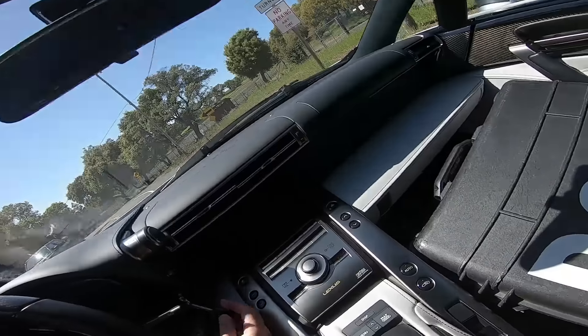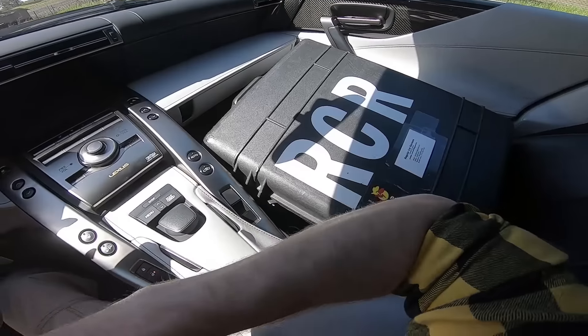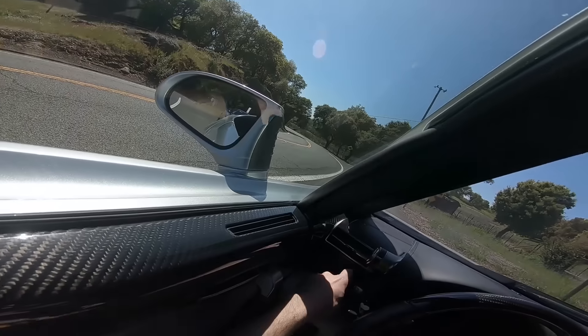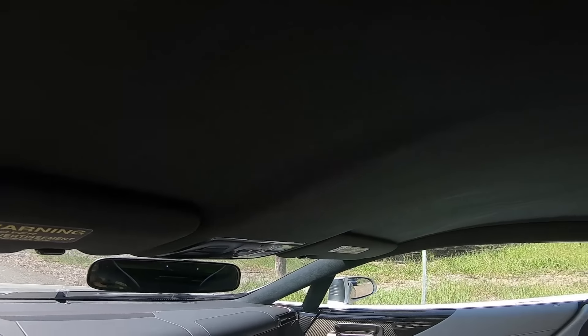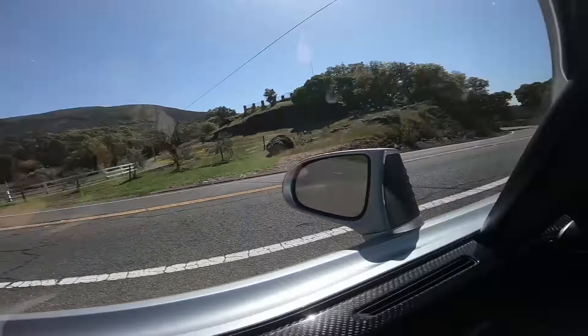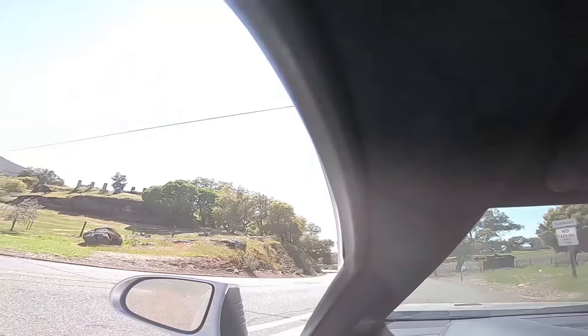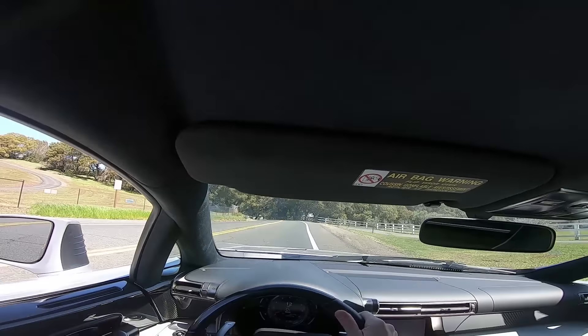I am now about to drive an LFA. Here's the starting procedure: key on, both paddles to neutral, engine start. Reverse is over here. Remove the electric parking brake. Now back up. The camera car — the 812 — is super fast. Now to put it both at the same time. Window down, and catch up at the front. I'm driving an LFA.